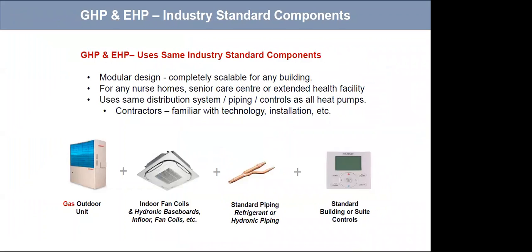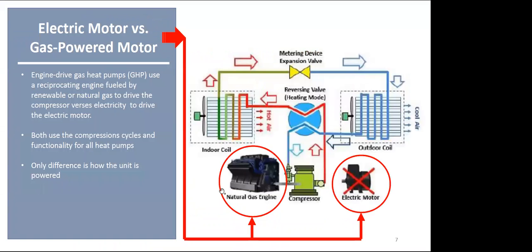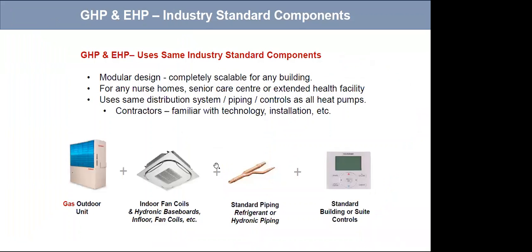The installation is no different between a gas heat pump and an electric heat pump. The only basic difference is that an electric heat pump is three-phase and the natural gas heat pump is connected with natural gas. Internally, it all uses the same equipment — your outdoor unit, your indoor fan coils, your hydronic baseboards, your in-floor system — they're all the same for both units.